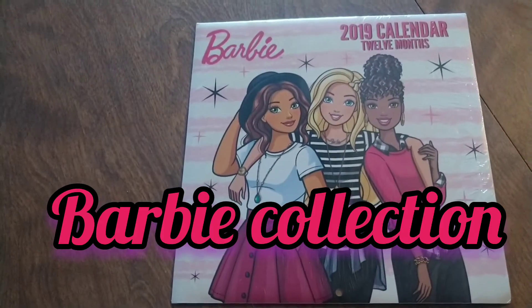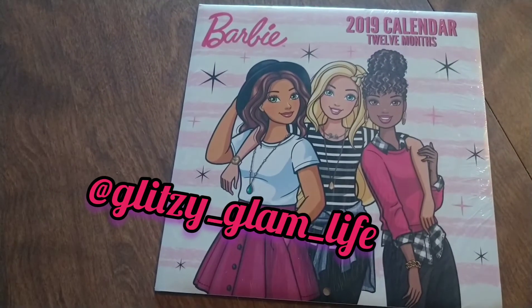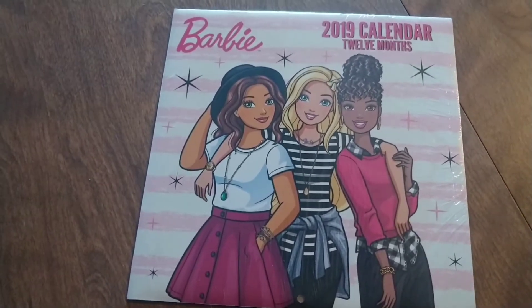Hi! Before I start this video, I like to say this is for the Barbie collectors over 18 and up. I hope you guys enjoy the video. So let's begin.